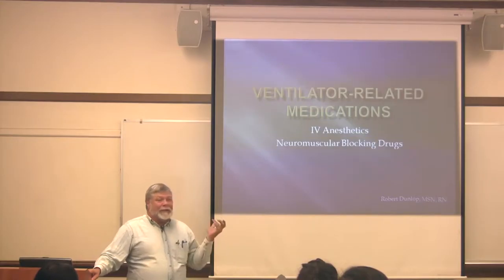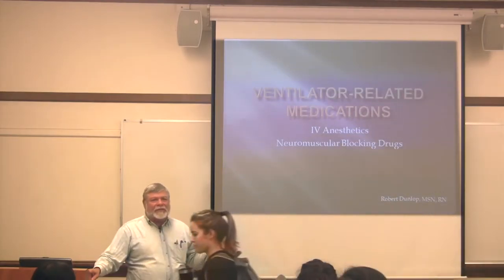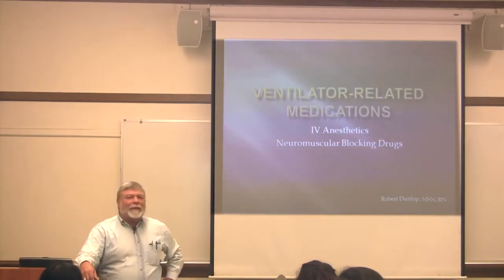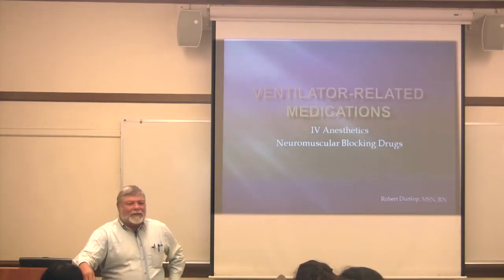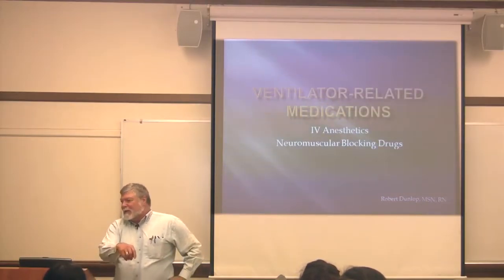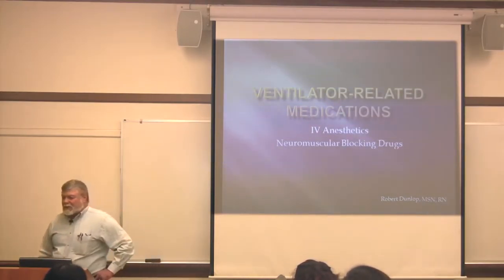Before I dive into this — especially since last week we just had a group discussion about medications, med errors, and safety — does anybody have any other comments you want to throw in? Anything you think is relevant to the discussion?